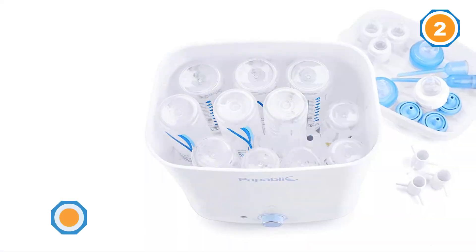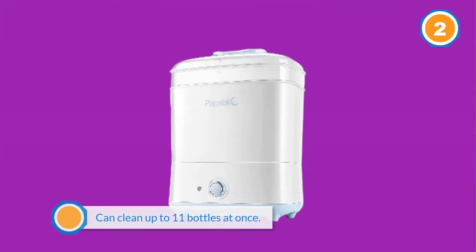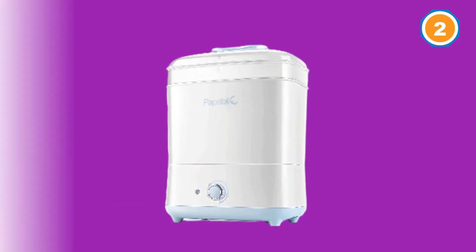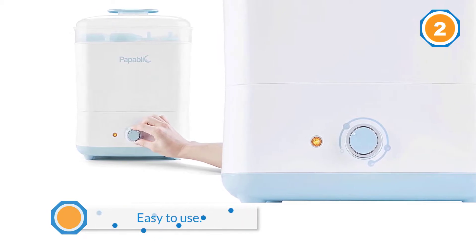It comes ready to take on all those bottles in one fell swoop, with space to hold up to 11 bottles and parts. The Papablic Baby Bottle Sterilizer steam cleans in eight minutes, dries in 40, and keeps everything germ-free for up to 12 hours.